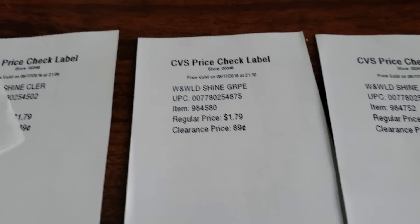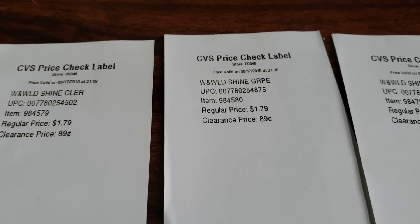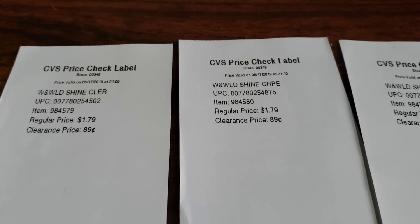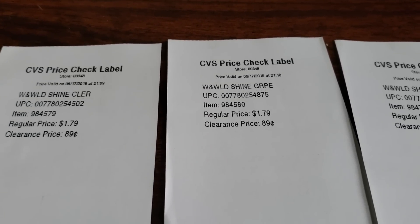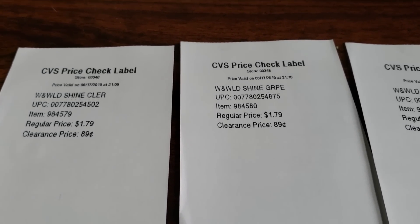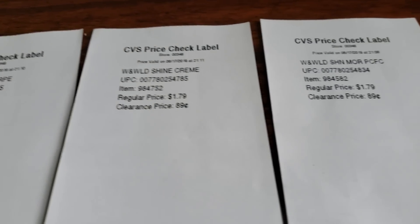Thank you guys so much for helping me out. If you guys are planning on doing the Wet n' Wild deal, my store was not tagged whatsoever with this clearance, and most stores usually don't tag for clearance. So just a heads up — make sure you are paying attention at the register, because sometimes looking at the receipt after you use coupons and ECBs can be a little bit confusing. All of these nail polishes are ringing up for $0.89.